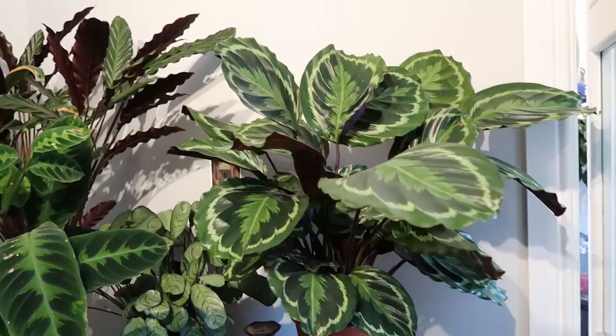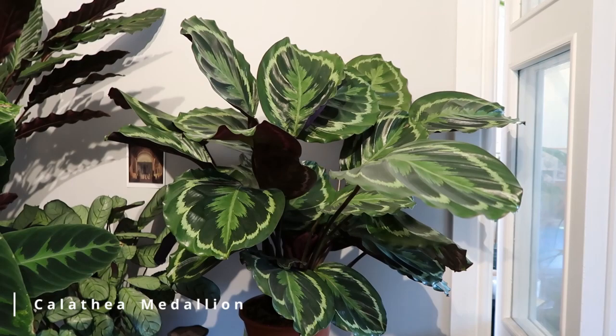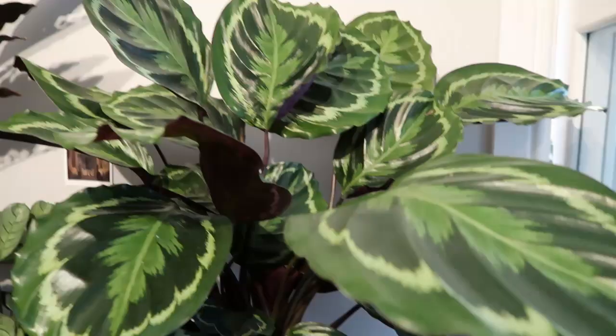This is my maranta and this is my second time propagating the plant. I actually broke this while watering and decided to chop it into three smaller pieces so I can make this part look a little fuller. Next to this is my calathea medallion.